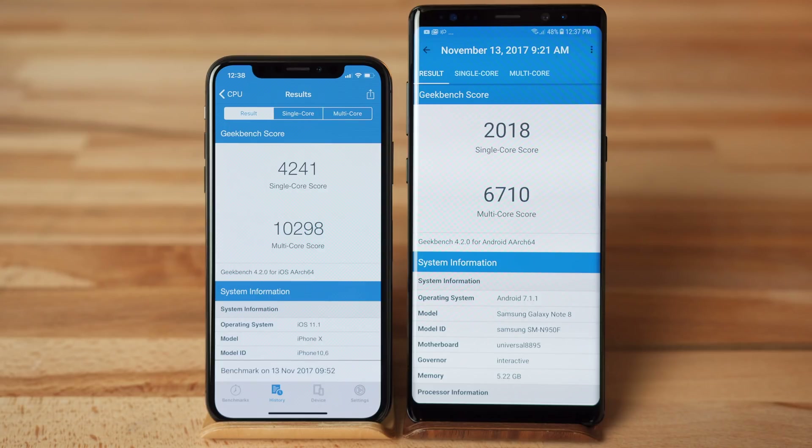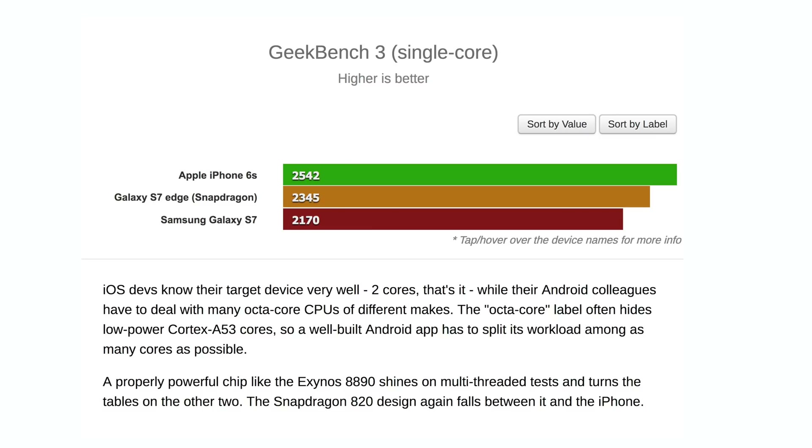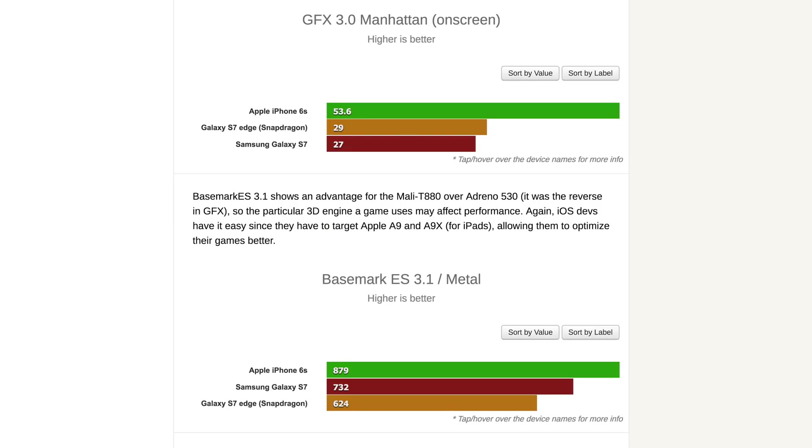Now let's finally get to the popular Geekbench 4 benchmark. For the single-core test, the iPhone X blew the Note 8 out of the water with over double the score. Apple's iPhones are known for strong single-core performance, and since most applications benefit more from powerful single-cores than multiple weaker cores, even dual-core iPhones were able to keep up in performance when Android devices were already moving up to 4 and more cores.